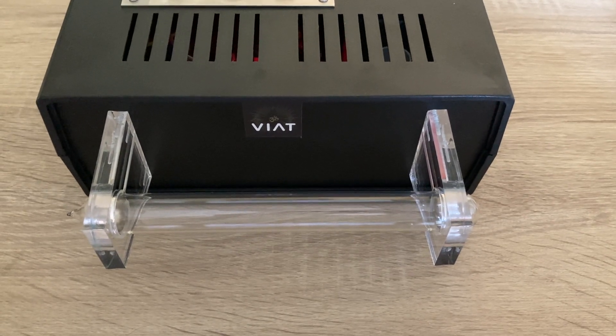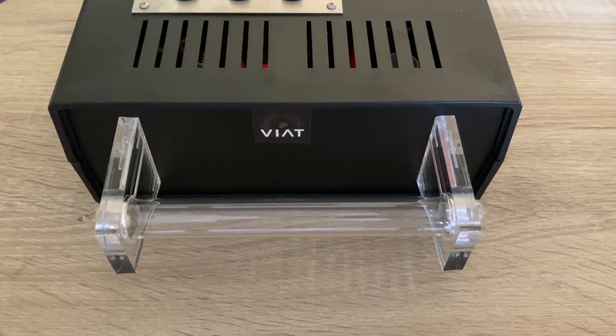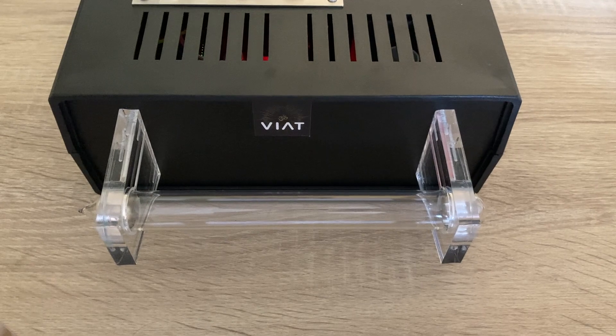I will briefly present the Wiat Home device, which uses the latest plasma tube technology developed in Hungary and manufactured in Germany.